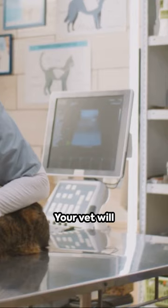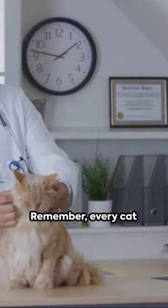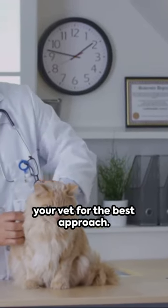Lastly, regular checkups. Your vet will monitor your cat's weight and overall health. Remember, every cat is unique. Consult your vet for the best approach.